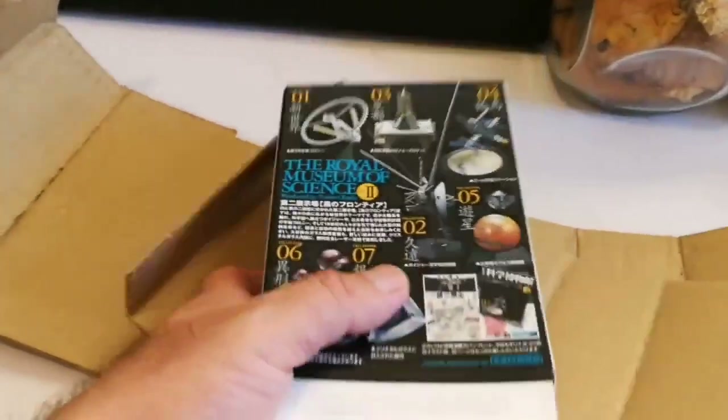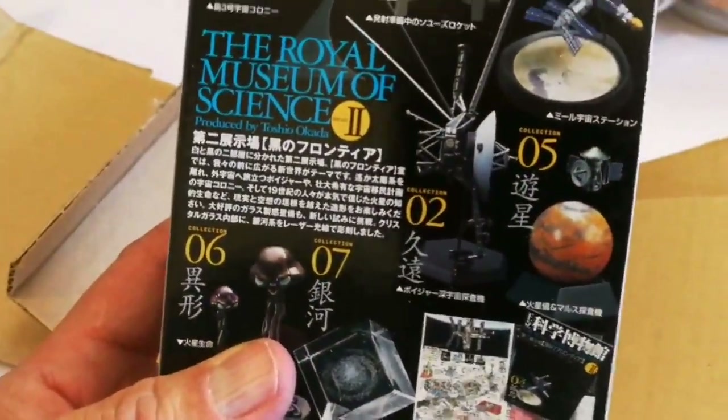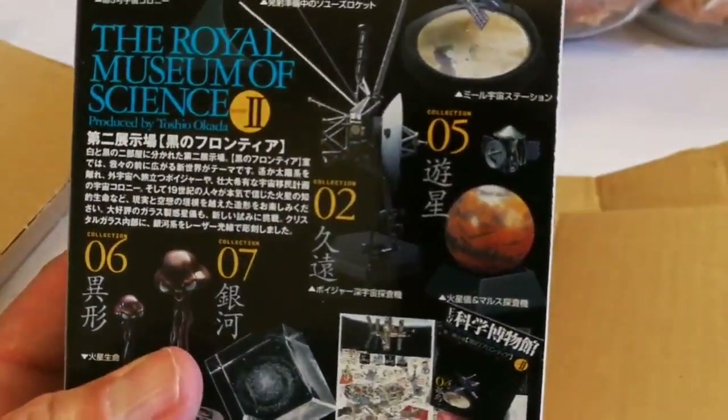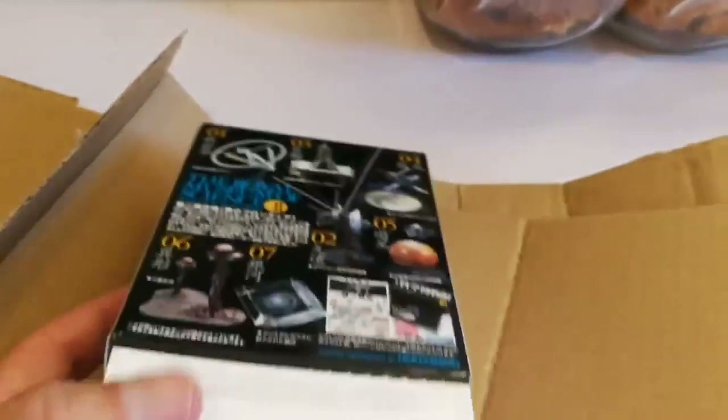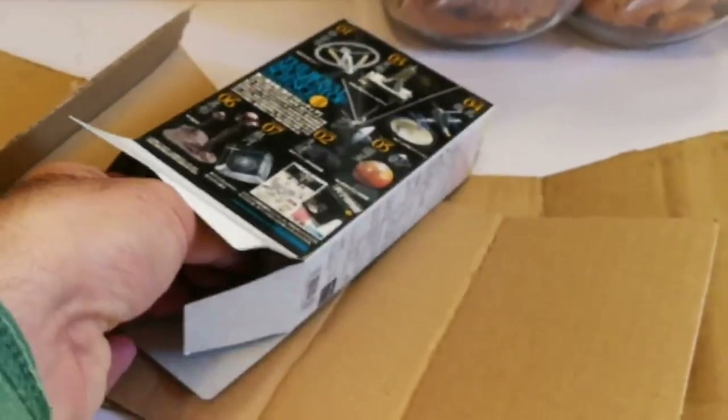I bought a — because I could not afford the big one, and it was very late to get it anyway, it could not reach me. I bought a little ball — a globe of the Mars.